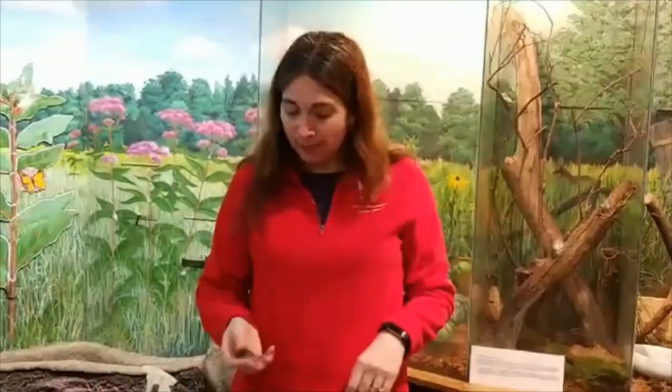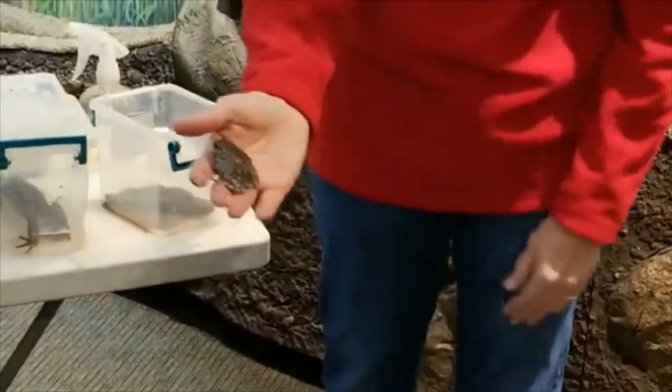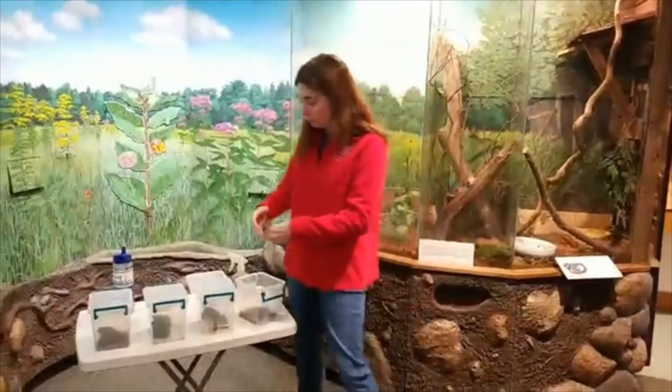Emma would like to know if frogs blink. Yes, they do — they actually have more than one eyelid. They have a clear eyelid that they can put over their eyes, which works as goggles for when they're swimming underwater. Even though this frog has sticky toes, it does still have webbed back feet, which it uses for when it's swimming in the pond getting ready to mate and lay its eggs. Gray tree frogs have tadpoles with orange tails, so if you ever catch a tadpole with an orange tail, you're probably looking at a gray tree frog tadpole.